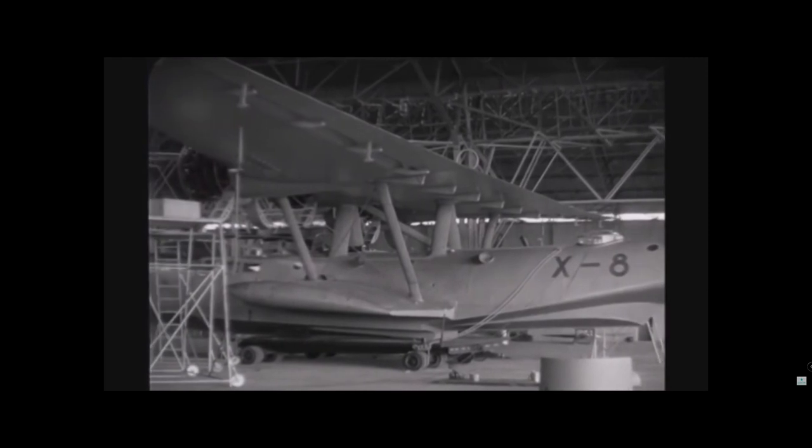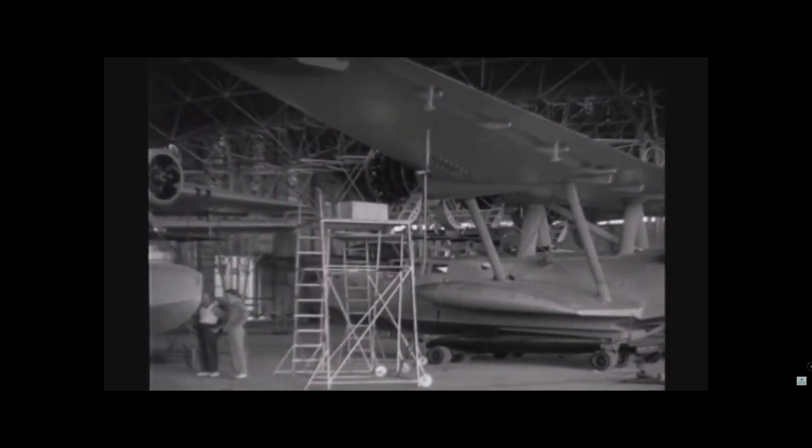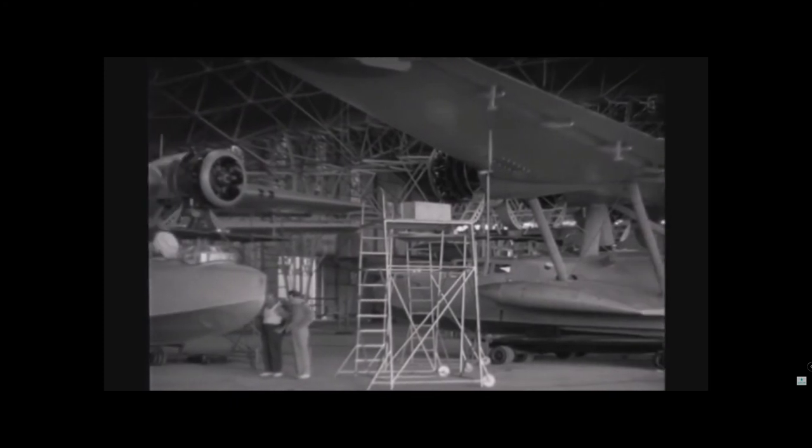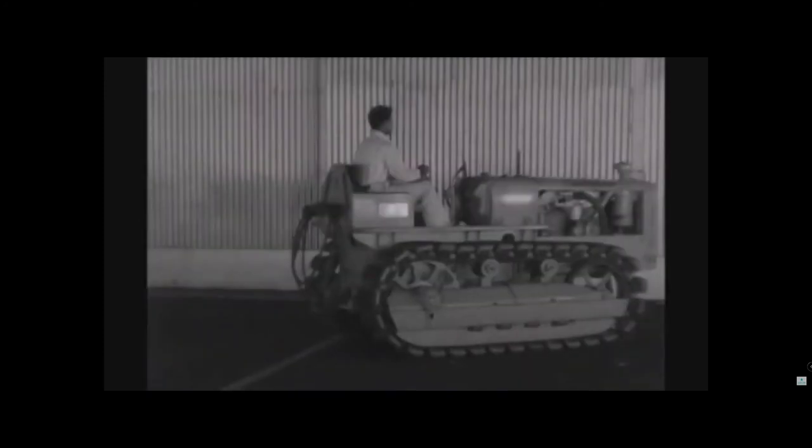Armament consisted of two MG-15 machine guns in bow and stern turrets, together with one 20mm MG-151 or 30mm MK-103 cannon in a powered dorsal turret. Additionally, the DO-24 accommodated up to 12 bombs on the wing racks.